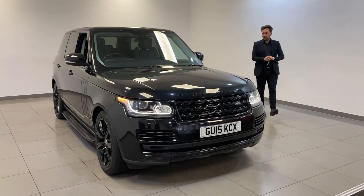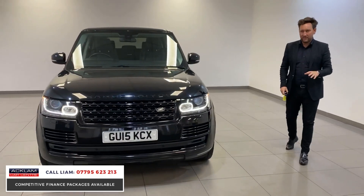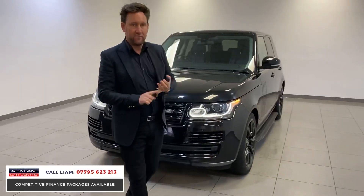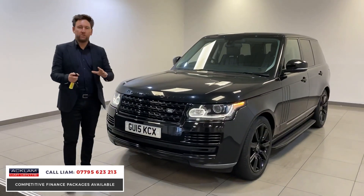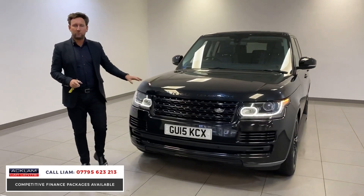Now this car is unbelievable value for money. This is a Range Rover Vogue, but it's an SE, so it's got massive spec. 2015, 55,000 miles, £34,990. This car's £80,000 plus new.